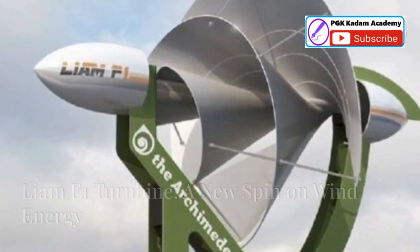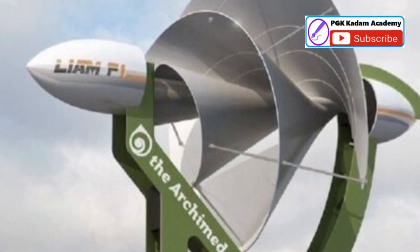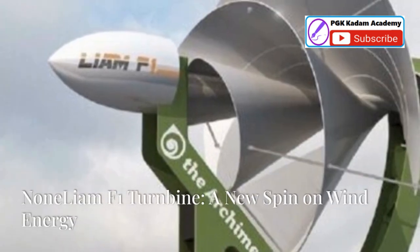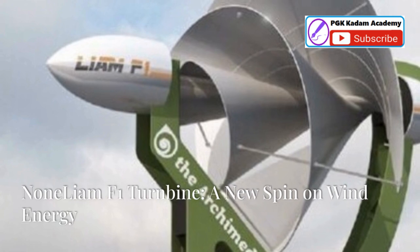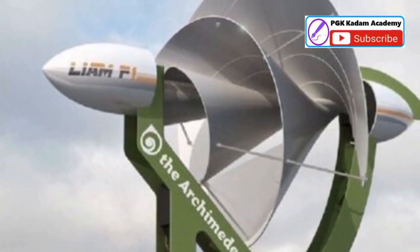The Liam F1 wind turbine is not your typical wind turbine. It represents a significant leap forward in the way we harness wind energy. It is a revolutionary design poised to transform urban landscapes, making renewable energy more accessible and aesthetically pleasing.